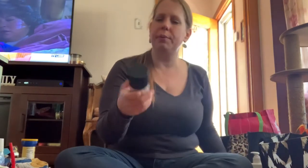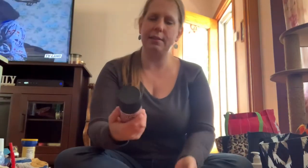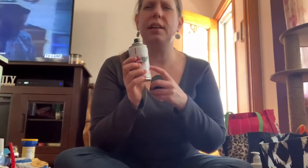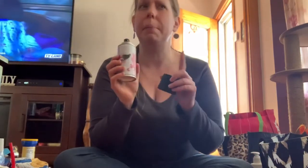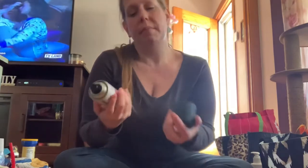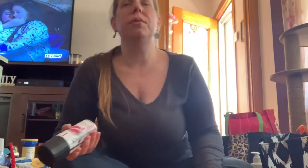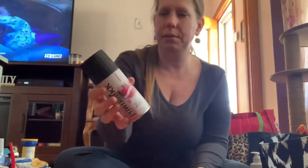I saw this Power Stick body spray for her and wanted to try it. If anything I could stick it in my car and use it as a car freshener — but actually I shouldn't put an aerosol can in my car if it gets hot. It says floral but I really don't smell anything right now.